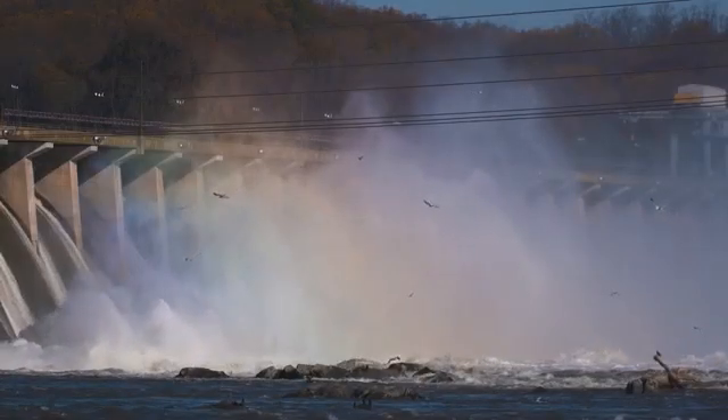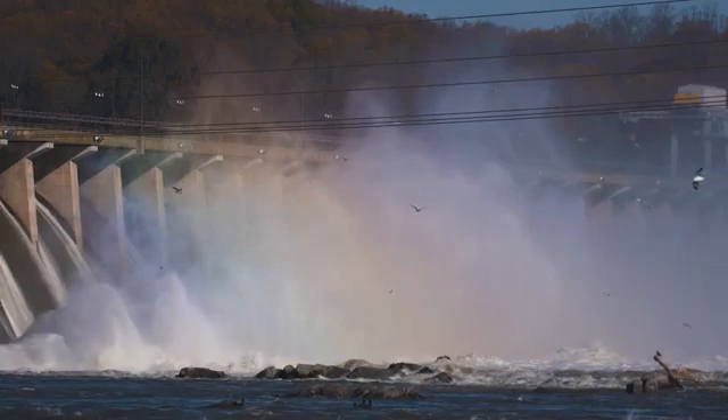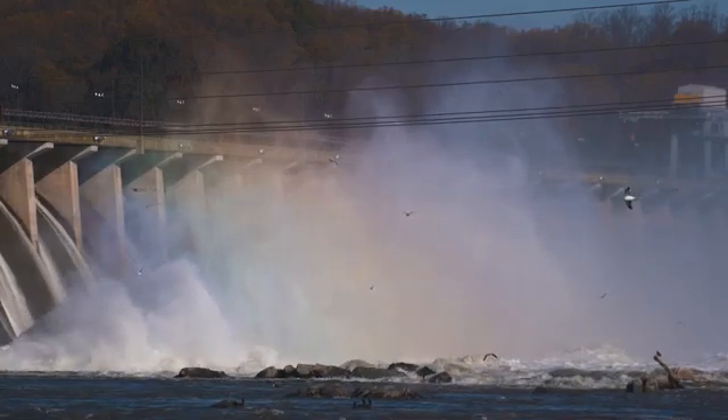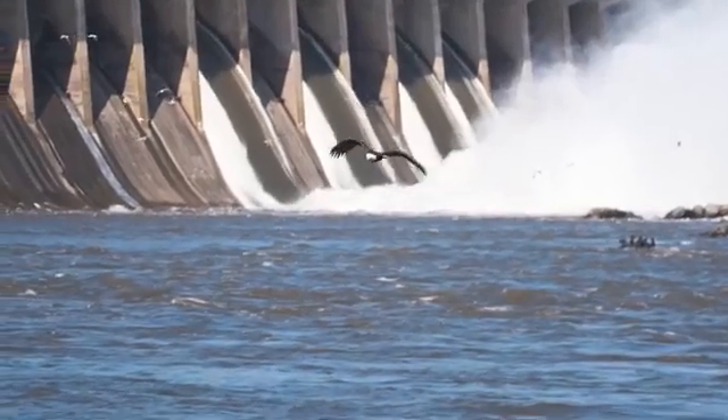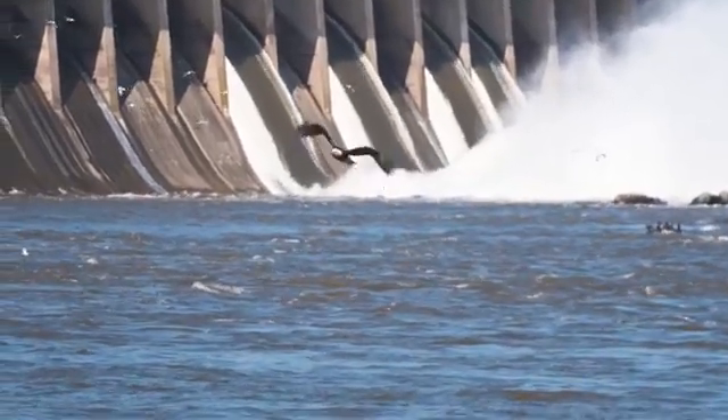Above these rock islands is where hawks, herons, and bald eagles can be seen fishing. It is here along the dam where many bald eagles call home.